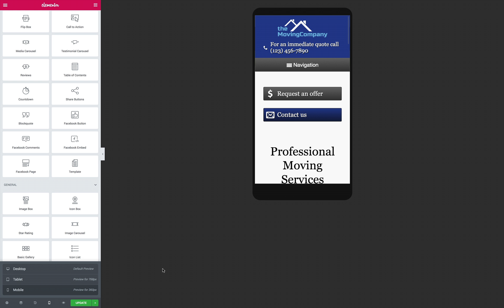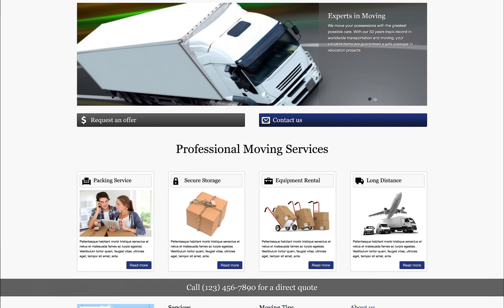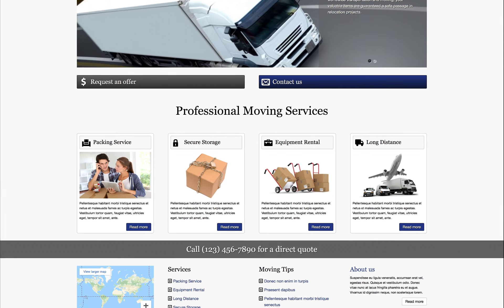All of these common sense features will make the moving company Elementor template kit an excellent choice for professional movers who want a solid online presence. You can find the link to this Elementor template kit in the description below.